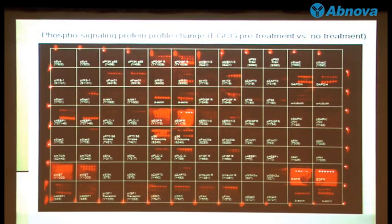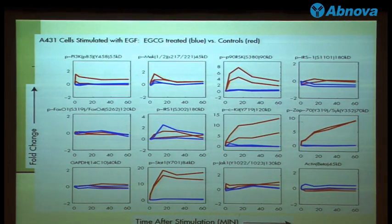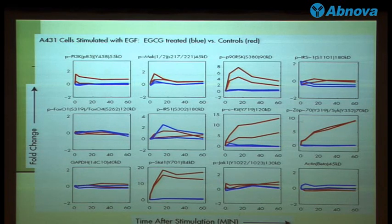This is another treatment — treatment of A431 cells stimulated with EGFR, and then pre-treated or not pre-treated with the green tea catechin EGCG — because we wanted to know if we could do some other study. This study shows that EGCG actually blocked and suppressed all the stimulation from EGFR. The red one is without EGCG treatment and the blue one is with EGCG treatment, so the stimulation is reduced. This might explain why research suggests that green tea has some anti-cancer effect — because it can actually inhibit multiple survival pathways in the growth factor signal network.